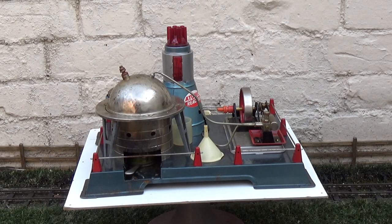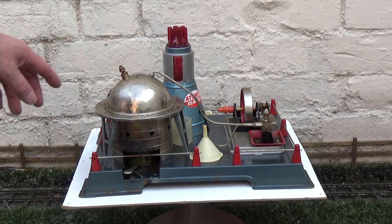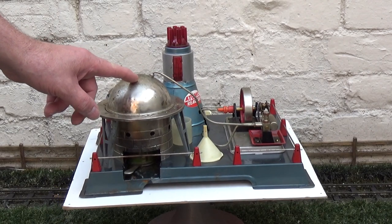You do see quite a lot of these on eBay, but generally they've got parts missing because this top part of the reactor just lifts off, and so does the door for the battery housing. And quite often the boiler — which is this bit here — there's only tin plates so they rust through.